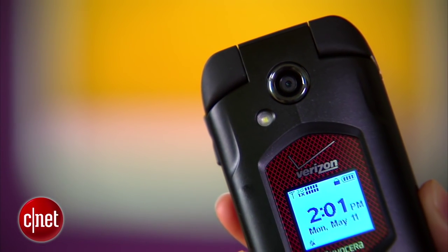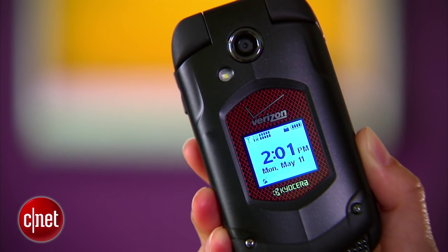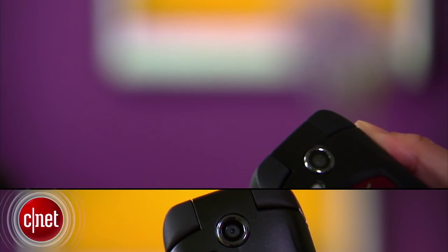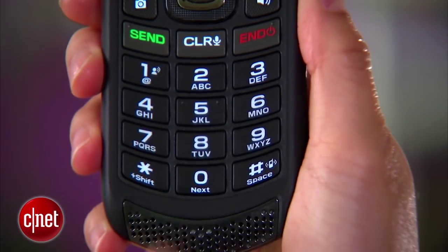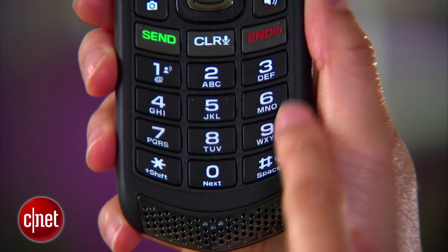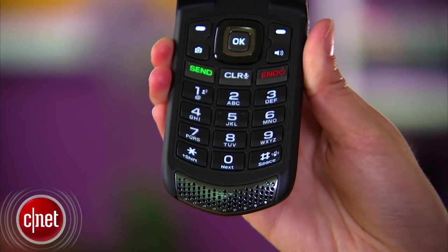The device features two screens: one external black and white display that's about an inch across with a time, date, and battery indicator. The other measures 2.4 inches and has a 240 by 320 pixel resolution. Below that is a large tactile alphanumeric keyboard with shortcut buttons to the camera and audio speaker, and a large speaker grill.